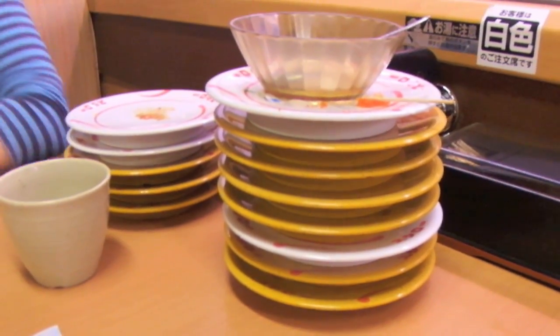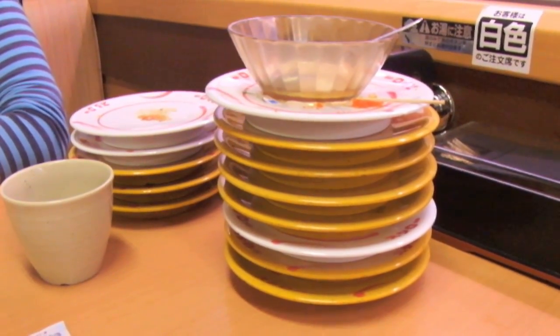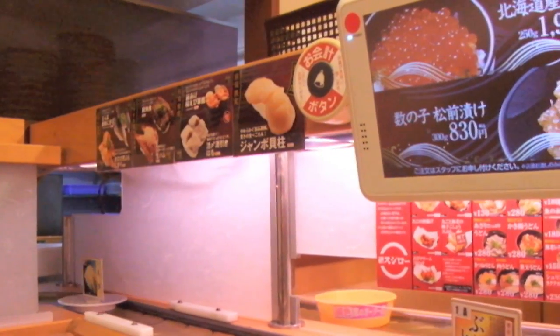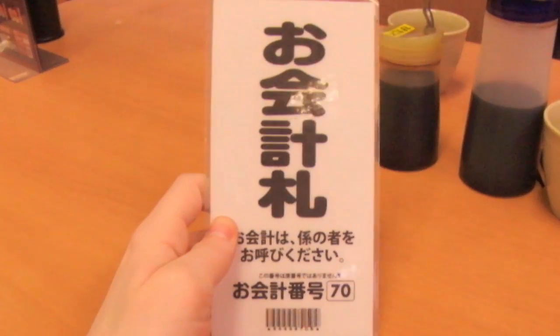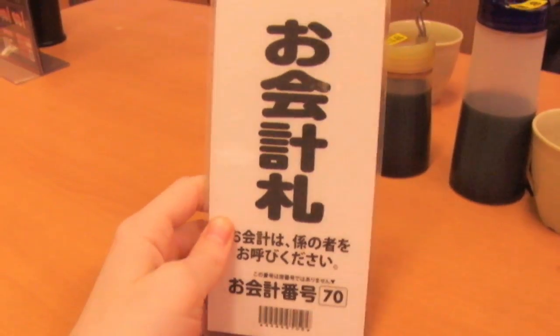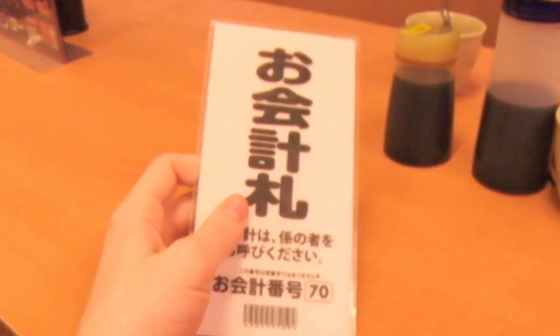So they're going to count up our plates — each were 105 yen — and then tell us how much we owe them. Press the button and it calls the waitress over. They give us this big receipt that we take to the front, and then they'll take the money off us.